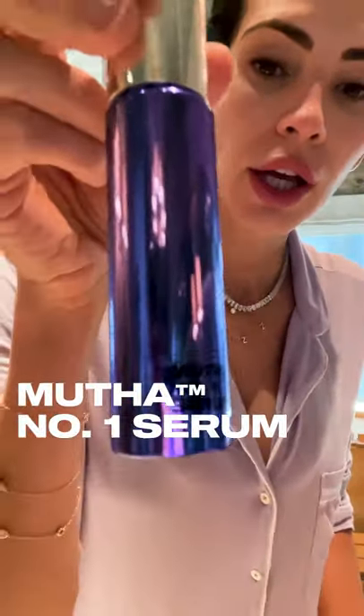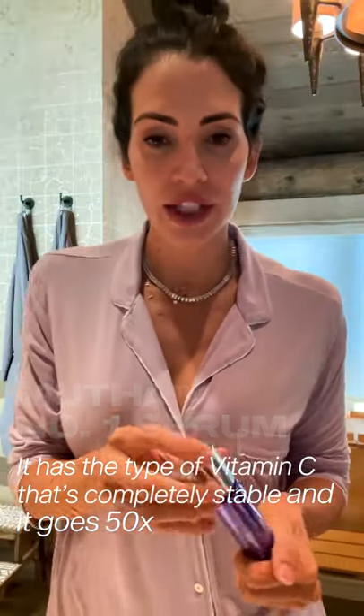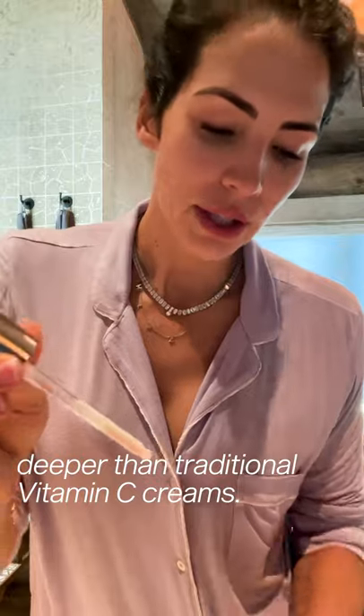I like to give that a minute to really dry and soak in because it goes really deep before I start putting on my vitamin C cream. The vitamin C serum I use is this number one serum — it has a type of vitamin C that's completely stable and goes 50 times deeper than traditional vitamin C creams, which is why I'd never use another one. You know what you're using is completely stable, whereas ascorbic acid and other types of vitamin C are not. So when I look for vitamin C, I'll only use tetrahexyldecyl ascorbate, or THD vitamin C for short.